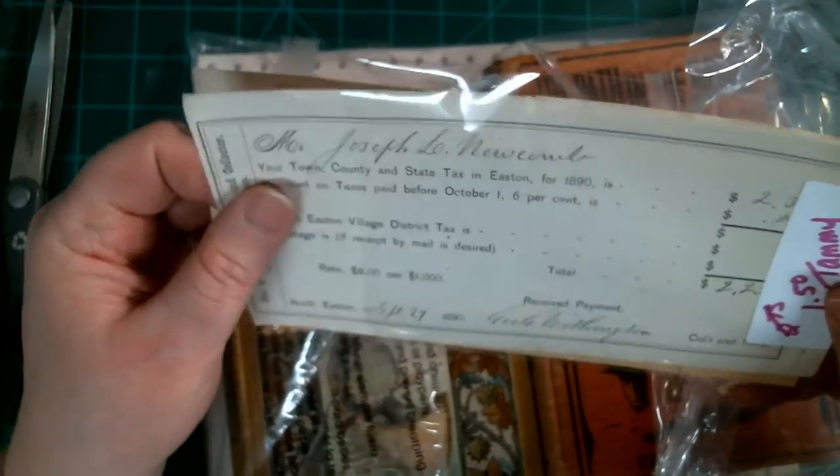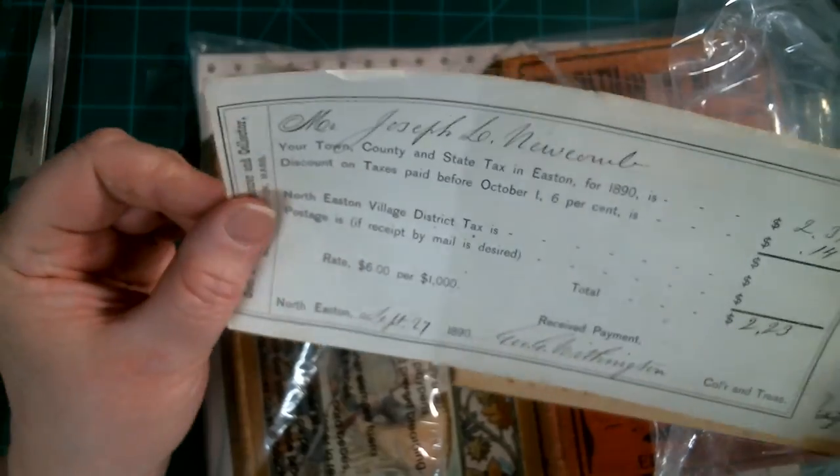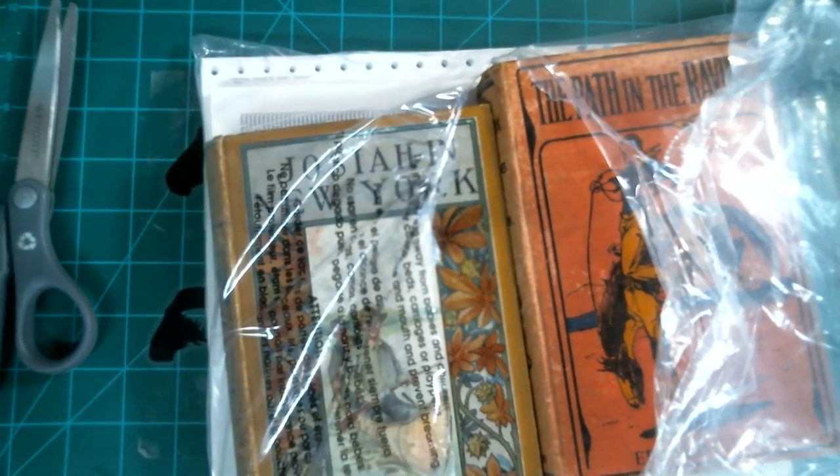And then we have tax pages. These are cool because you can copy them if you want to, as long as they're past a copyright date. This is from 1890. And then here's a coupon for three cents — those are cool ephemera.